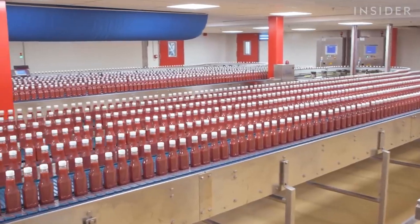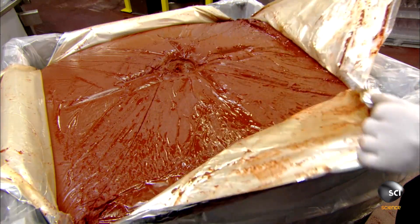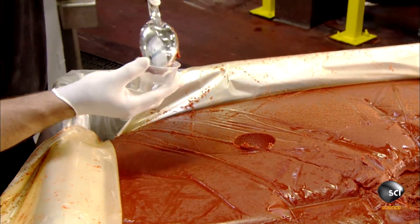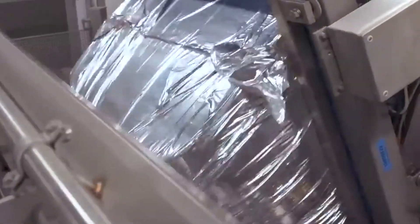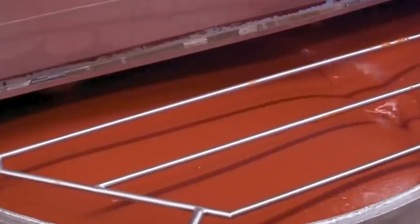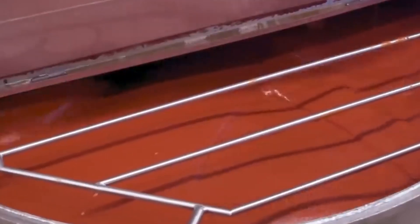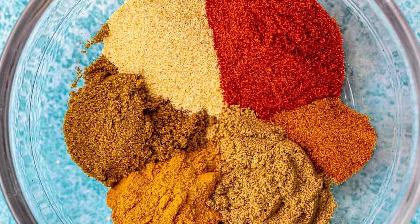This is where the ketchup production process actually begins. Once the crates are opened, the quality of the paste is tested to ensure it meets strict criteria. If it passes, the paste is moved into a dumper where large rolling pins squeeze it out of the package. The extracted paste is then mixed with water in a storage bin to achieve a smoother consistency. Depending on the brand and their own secret recipe, the ingredients and amount of each will vary.